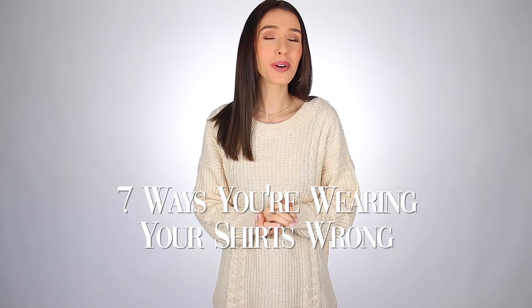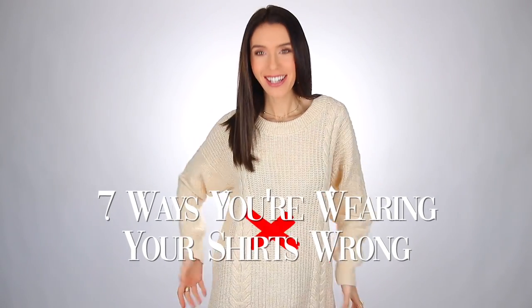Hello everyone and welcome back to my channel. In today's video, we're talking about seven ways that you are wearing your shirts wrong. This was totally inspired by the eight ways that you are wearing your shoes wrong, which I can link right up there and you can totally watch that one after this because you guys loved it.